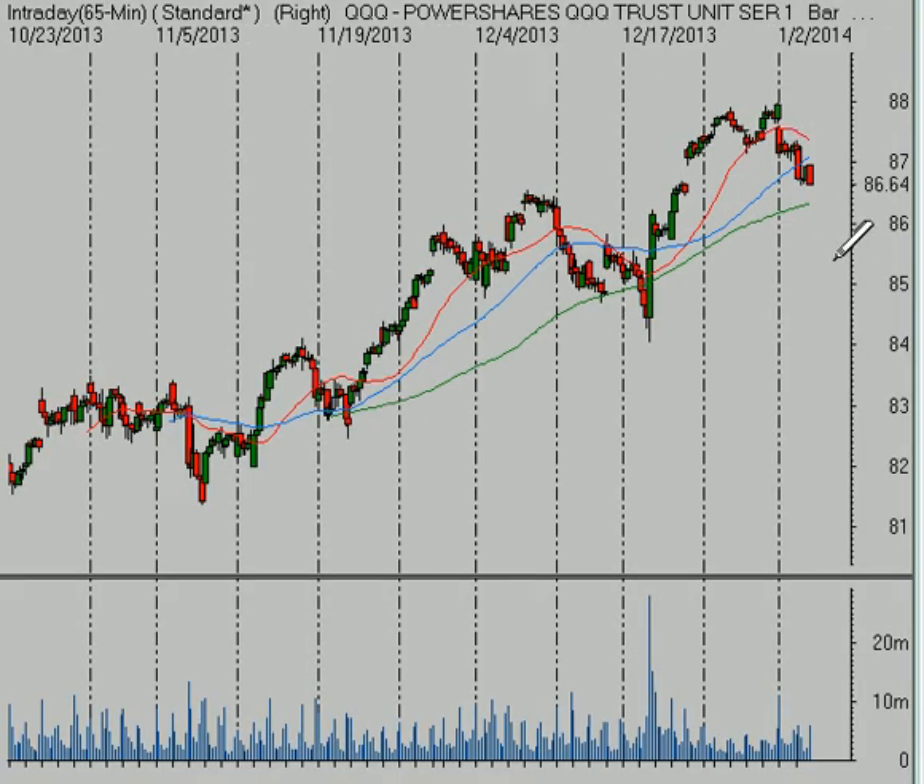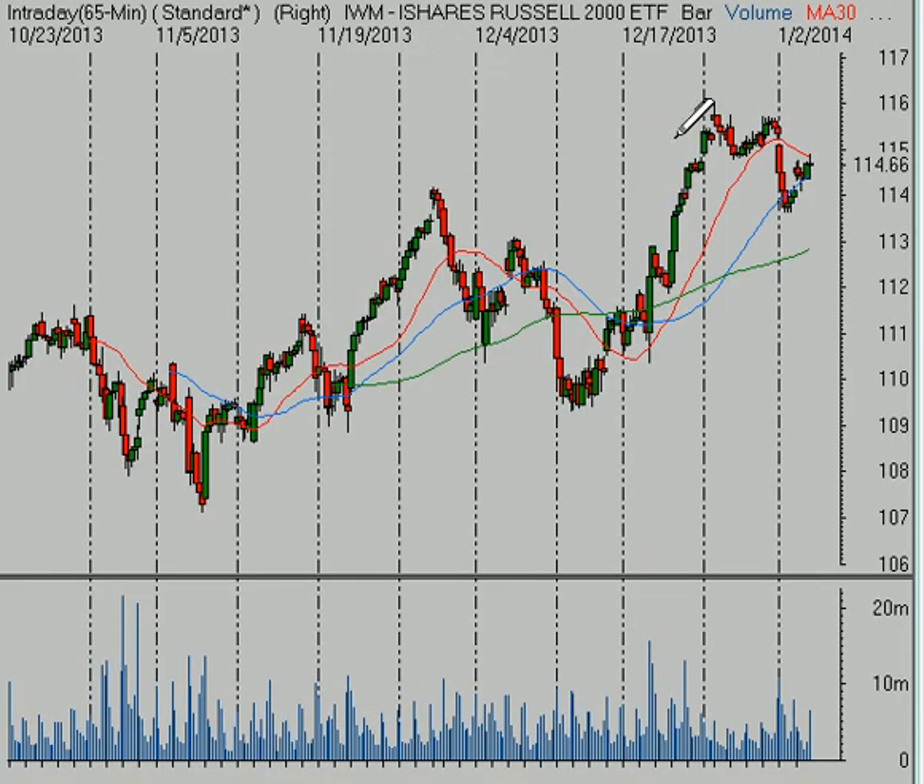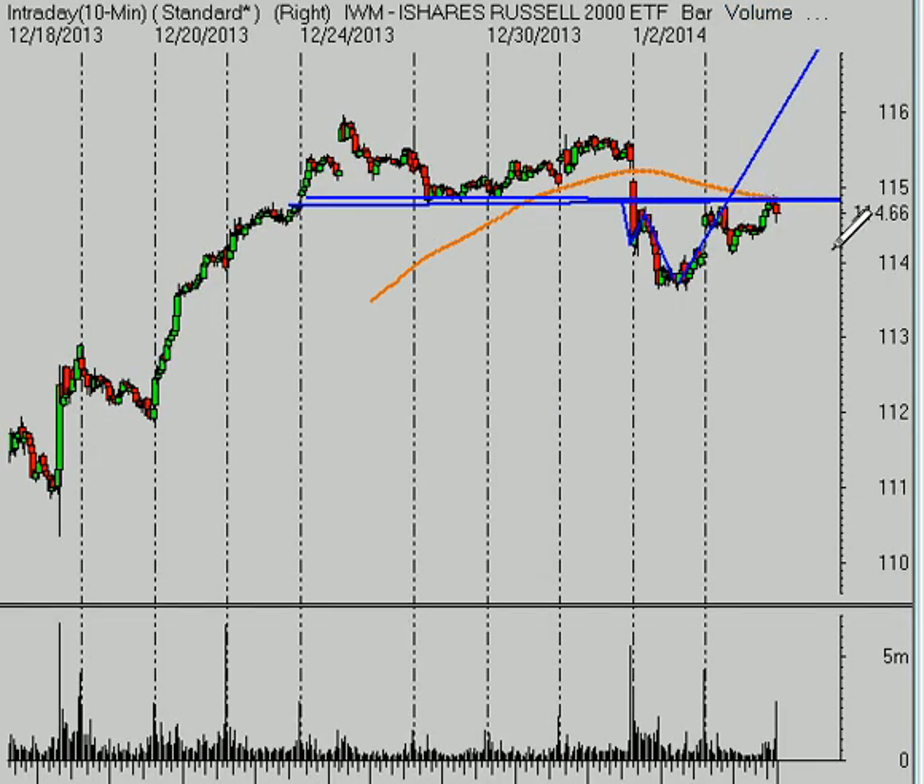We're just going to watch it bleed off a little bit and maybe make some scalps to the short side, but there are still good stock setups on the long side in individual stocks, as there always are. The Russell 2000 broke down on Thursday and tried to recover here today, but you can see that we are still below that declining five-day moving average and that this prior support in here is right at that level as well.